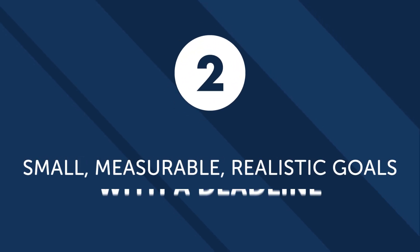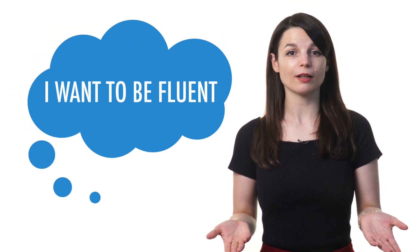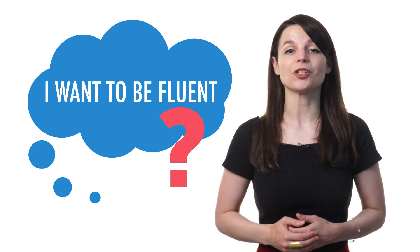Number two: set small, measurable, realistic goals with a deadline. Most learners fail because they set big, vague goals, like "I want to be fluent." When they realize they have no idea how to do that, they lose motivation and quit. The solution? Set small, measurable, realistic goals with a deadline.